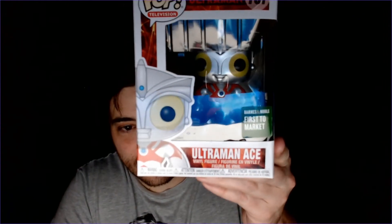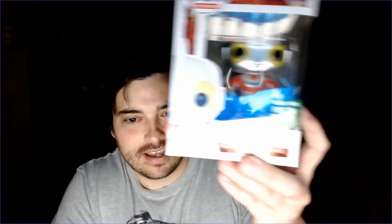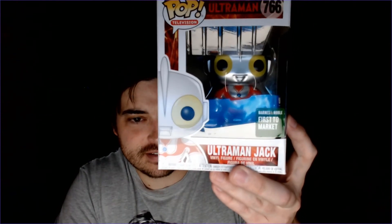Might as well get Ultraman Ace too — number 767, Barnes and Noble first-to-market sticker, which is a pretty cool sticker. He has a different headpiece than the regular Ultraman, which is really cool. And then there's Ultraman Jack — another first-to-market sticker. Looks a lot like Ultraman but it's Ultraman Jack. I love the way these look, and for five dollars you can't go wrong.